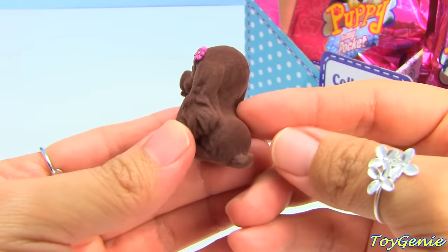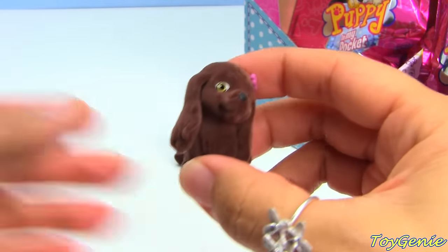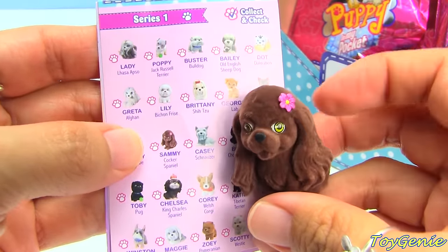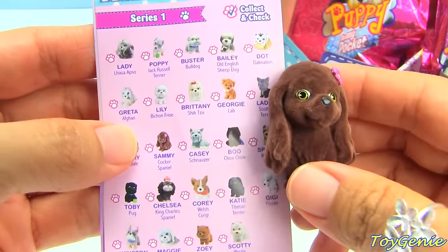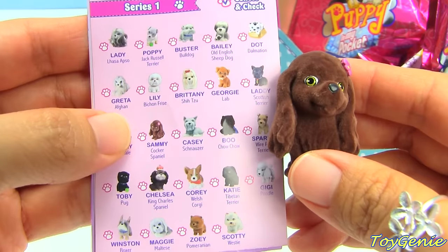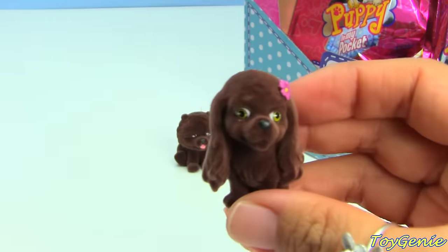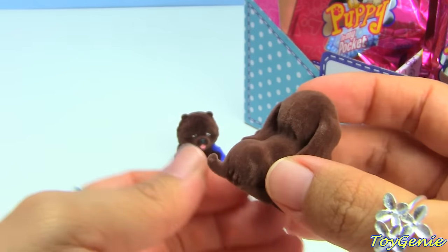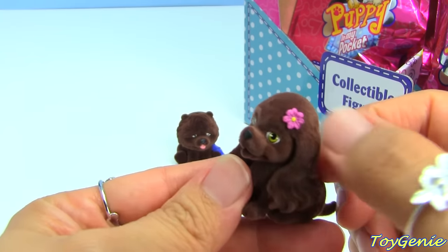How cute! This one's name is Sammy and it's a Cocker Spaniel. I love that these have names - I absolutely love it, so cool! I love the little flower on her too.